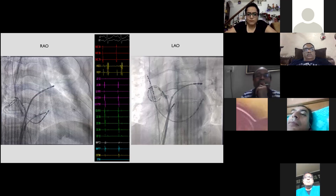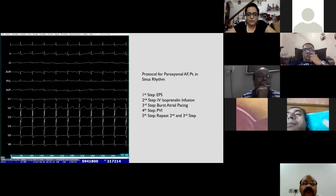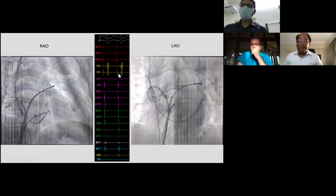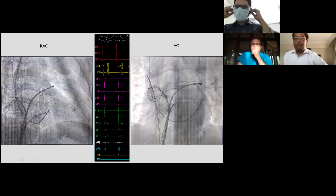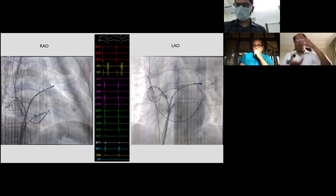We shifted him to the lab for AF ablation using our routine setup for paroxysmal AF. We use multiple catheters: a decapolar catheter from the neck into the coronary sinus, another decapolar from the femoral vein to the crista terminalis area via SVC, and a quadripolar catheter in the His bundle region. Two catheters are positioned in the pulmonary veins — one multipolar lasso usually in the left, and mapping in the right. In this case, suspecting RSPV origin, we positioned the lasso in the right and mapping catheter in the left superior pulmonary vein.